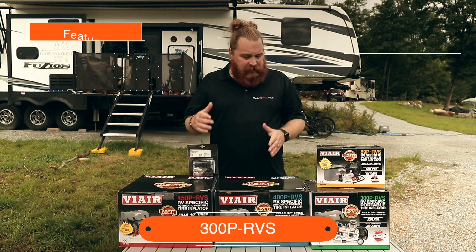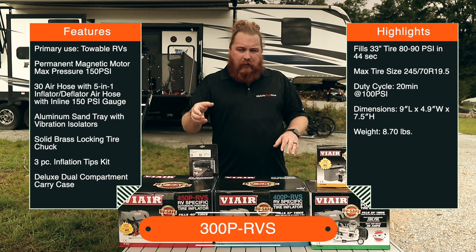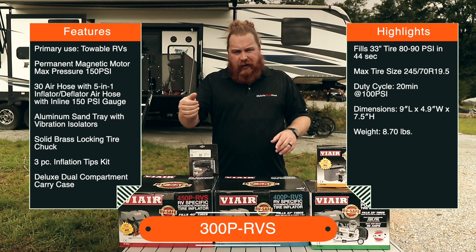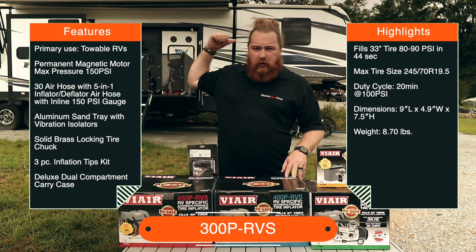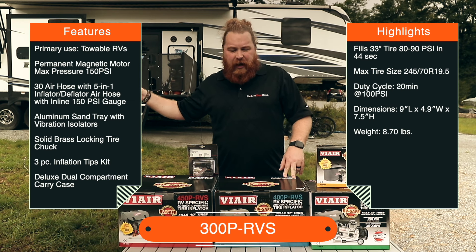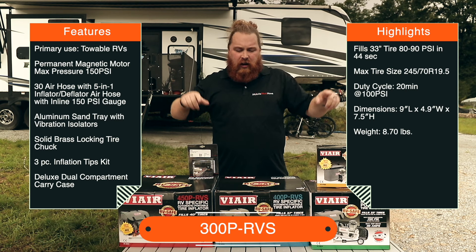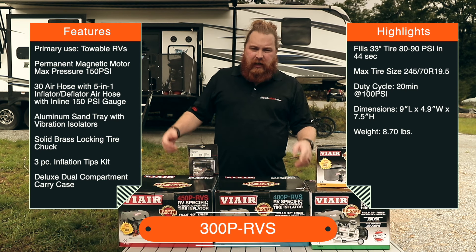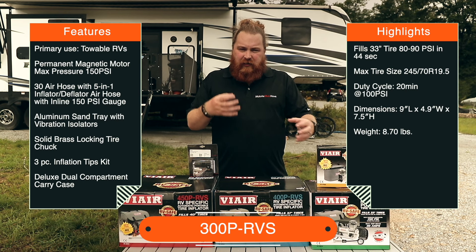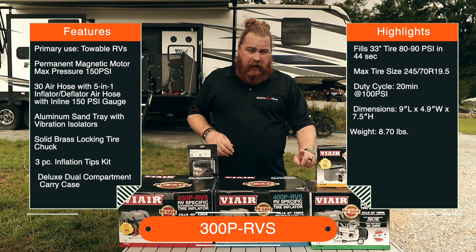The next one is your 300. ViAir has that tagged for towables. The design changes a little — now you have your PSI reader on the hand tool, and you've got one extension cable so you can reach from your tow vehicle in the front all the way to your back tires, or use the house battery to reach all your tires. It's a really great option, and it does have more metal components inside the actual compressor, so it's a bit upgraded in design.